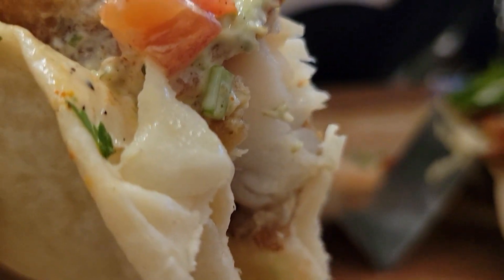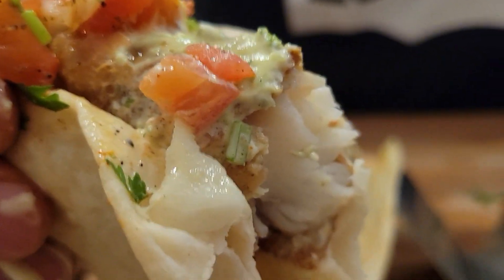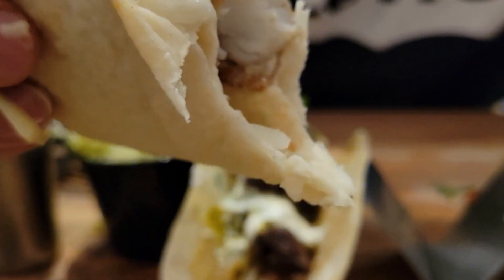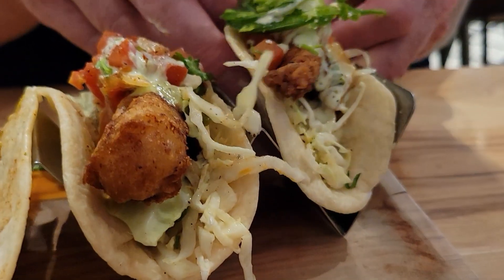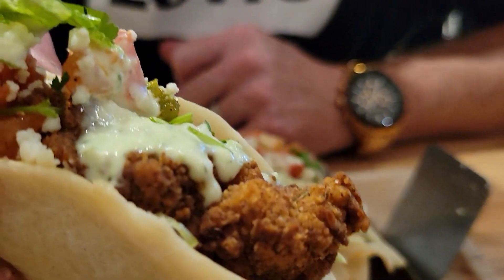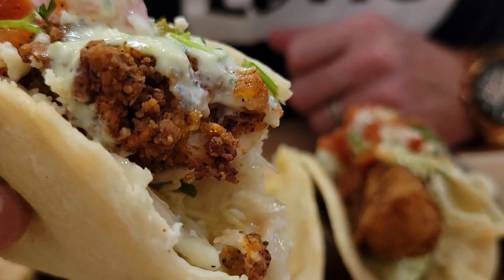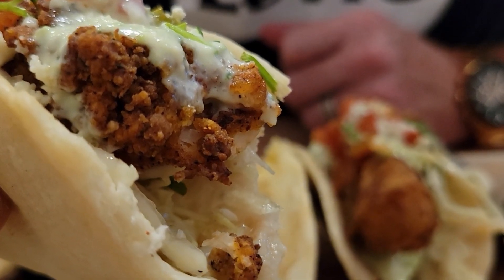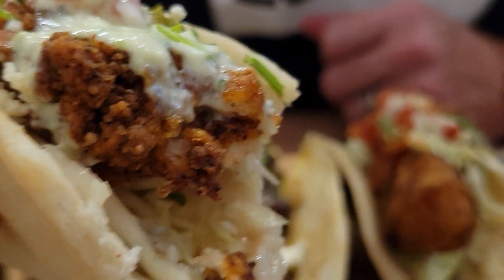This is the Easy Tiger shark taco. Really good — the fish is cooked really, really well. Now the last one. I hope I saved the best for last. This is the fried chicken taco. Really good. The chicken has a good crunch to it. Not spicy at all. I wish the chicken would have been a little bit hotter, but it's really good.